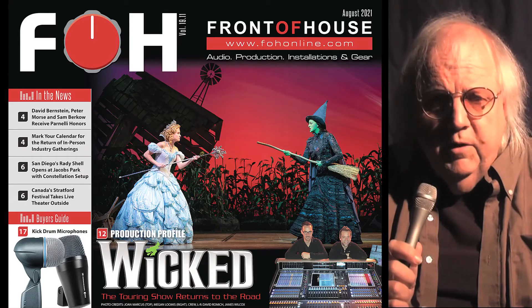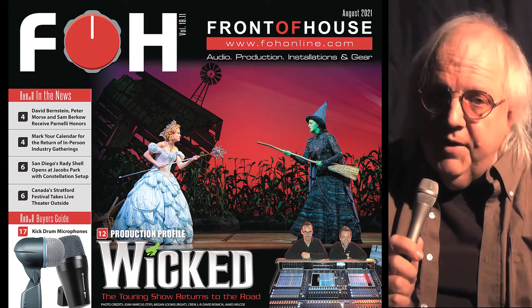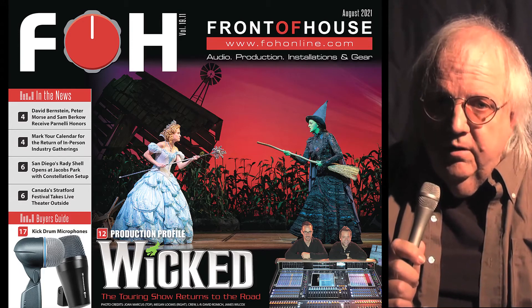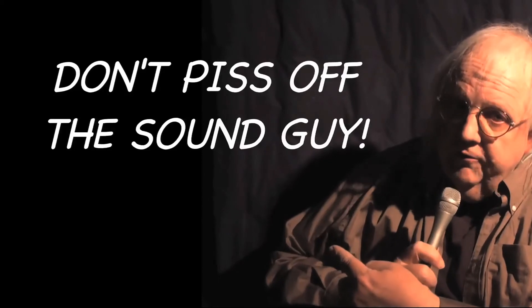There's a lot more in this month's issue of Front of House, whether you read it online, in print, or with our way cool, free iPad edition. But wherever you go, whatever you do, don't piss off the sound guy.